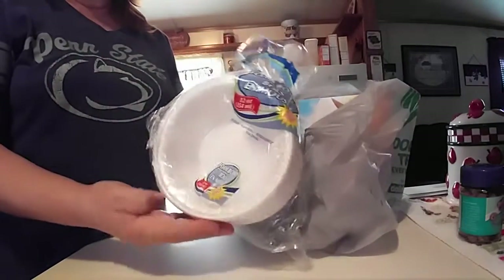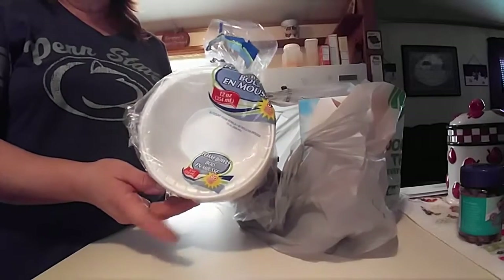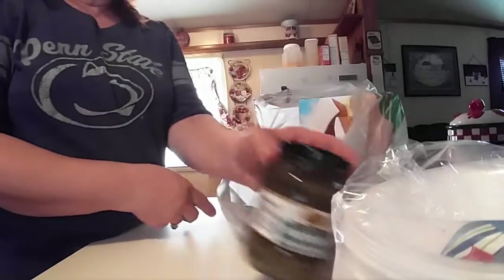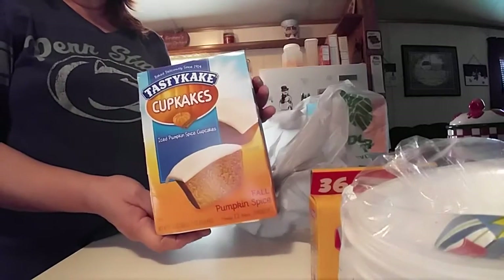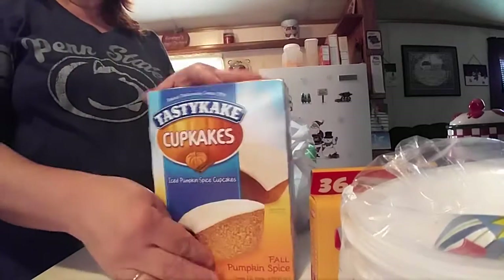I picked up the bag of bowls — my husband is making chili and taking it to work Thursday, so he needed some bowls. And I picked up the sweet relish. And I got a 36-count of crayons. And they still had the iced pumpkin cupcakes, so I grabbed two more of those, which I'll put in the freezer.